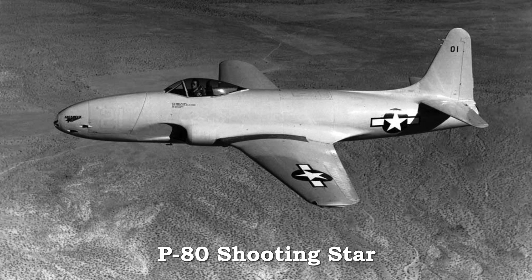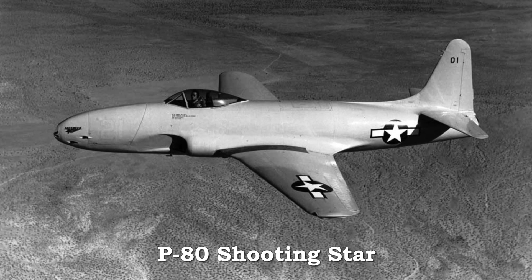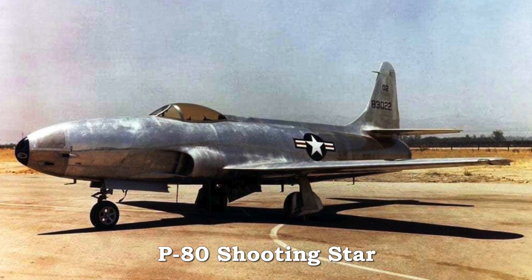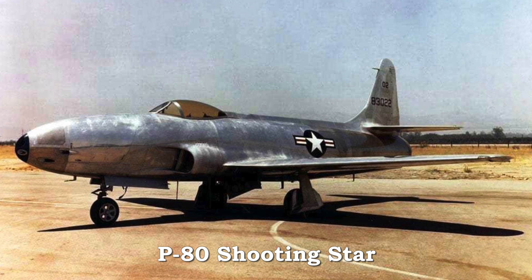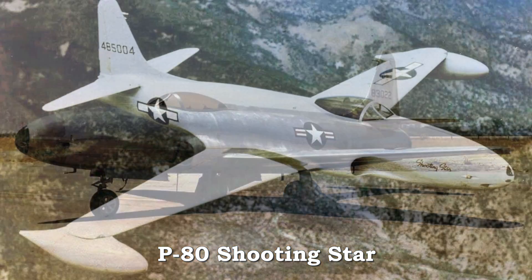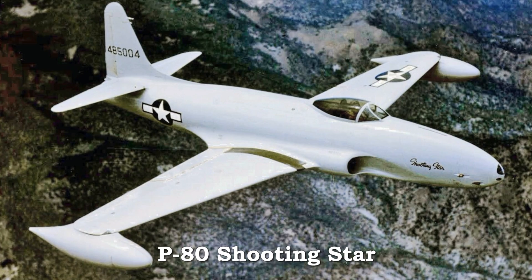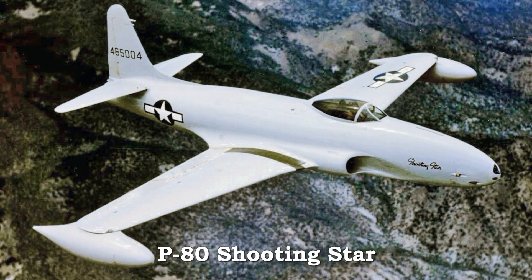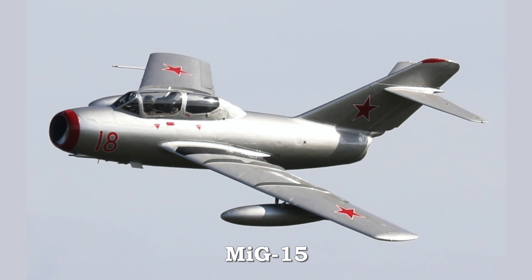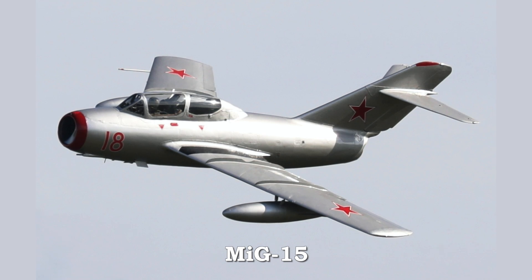The P-80 Shooting Star was the first operational American jet fighter. It first flew in January 1944. The GE J-33 engines provided the power for the P-80 to reach speeds of 550 miles per hour. The P-80 did not reach combat in World War II, but was America's front-line fighter when the Korean conflict began in 1950. Early in the Korean War, a Shooting Star shot down a Russian MiG-15 in the first jet-versus-jet battle in history.